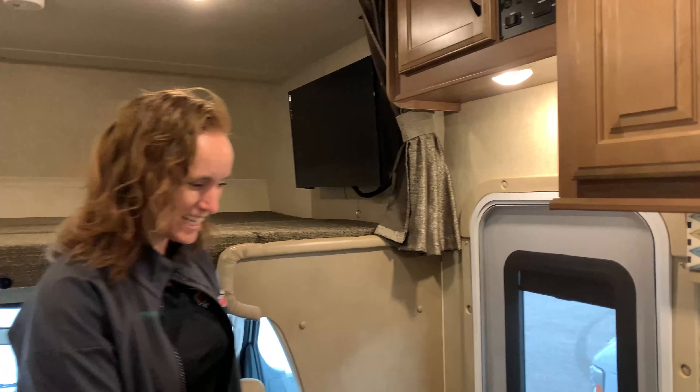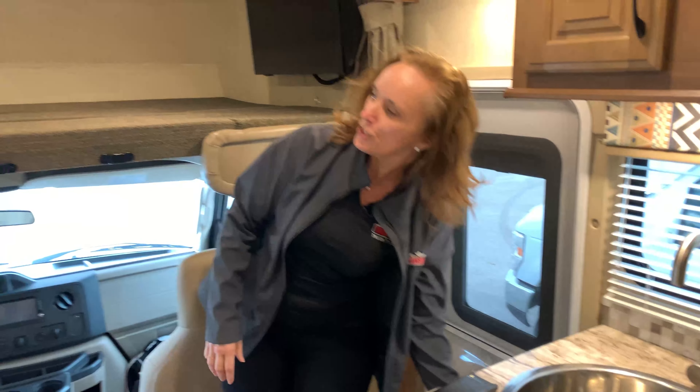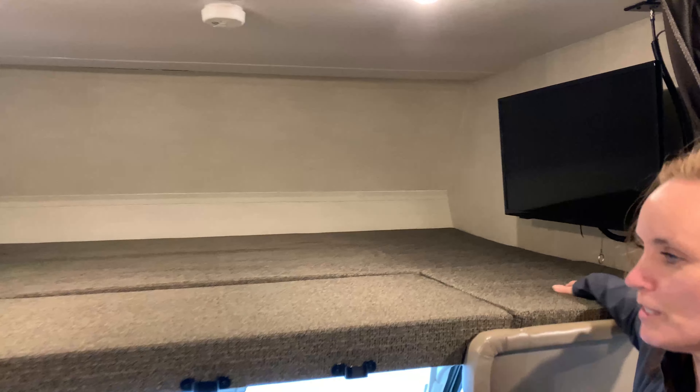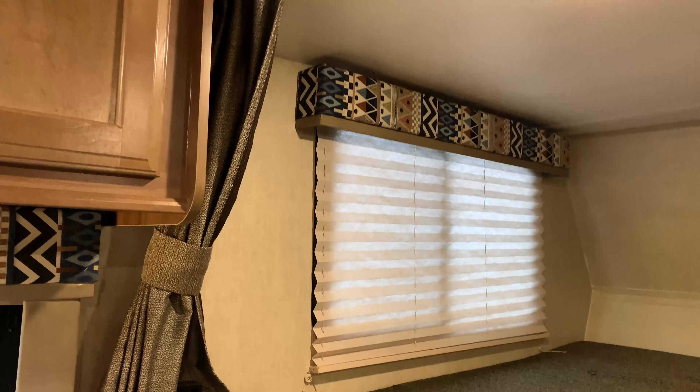There's a fire extinguisher accessible if you have family members that are prone to accidents. There is a really nice little side table here to help with your prep station — it's pretty solid up here too. There's a lot of space, and a really comfortable mattress compared to some of the older versions I've seen of these.